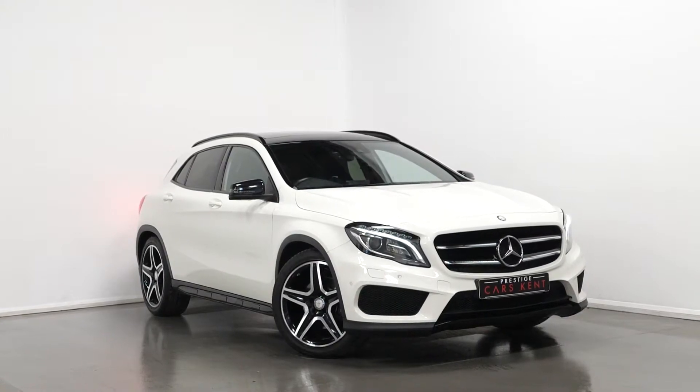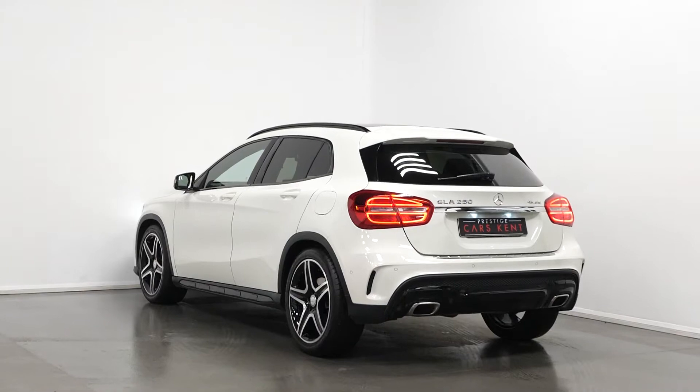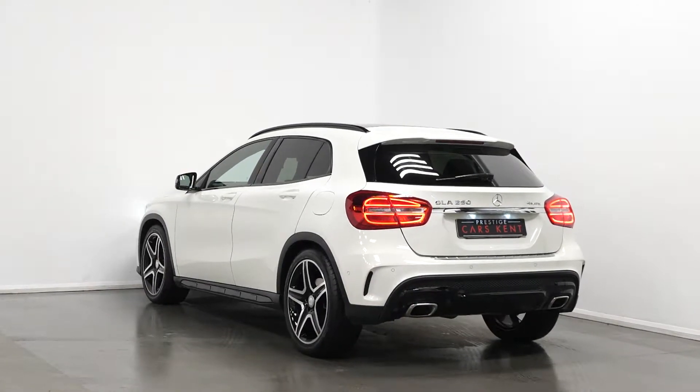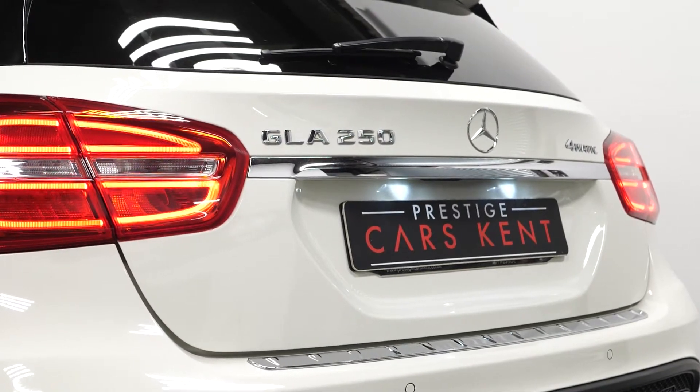Hello, Joe here today from Prestige Cars Kent, today with this new in-stock 2014 Mercedes-Benz GLA AMG Line Premium Plus. Today I'm just going to run through a couple of the standout features and specifications of this vehicle, just starting with the exterior.